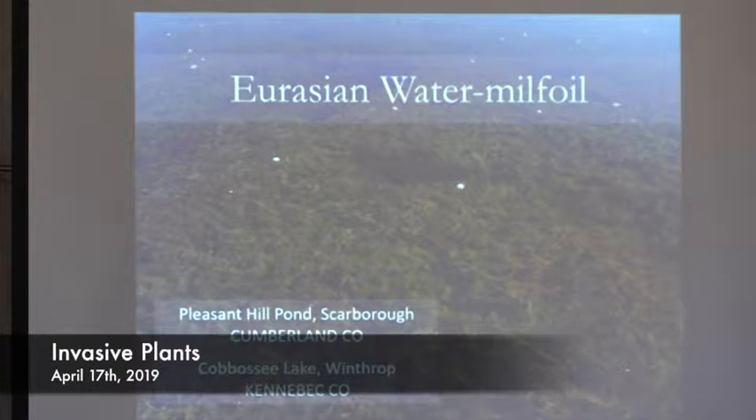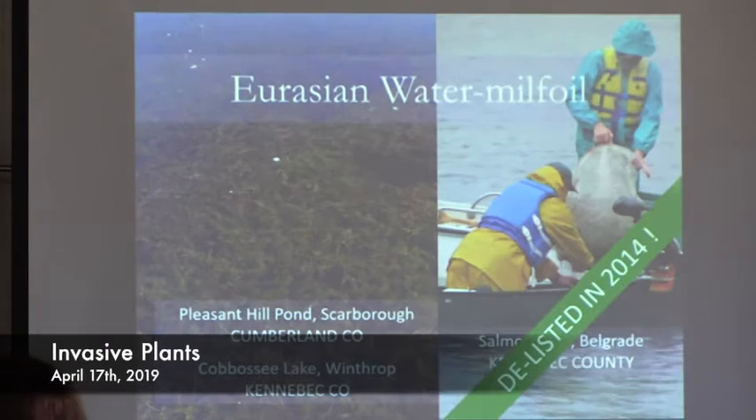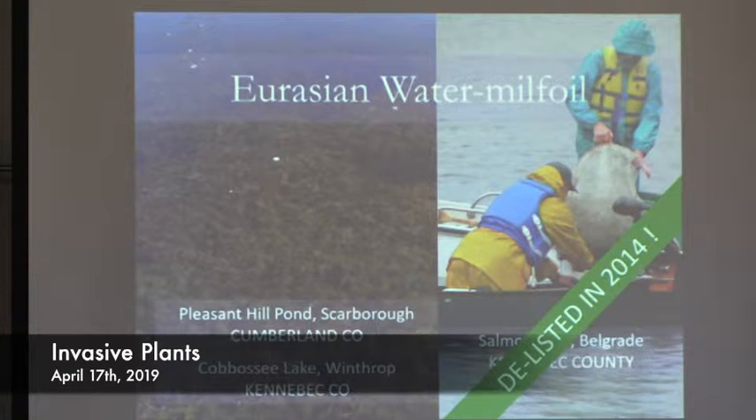Pleasant Hill Pond in Scarborough was where one picture was taken — those are actually floating golf balls. There have been stories about Eurasian water milfoil growing so densely that mice can scurry across the top of infestations. It was also found last year in Cabasicante Lake. It was at one point in Salmon Lake in the Belgrades and was delisted in 2014 — they found it early, attacked the problem heavily, and were able to completely remove the plant. Eradication is very difficult, but if you find an infestation early, eradication becomes much more possible.